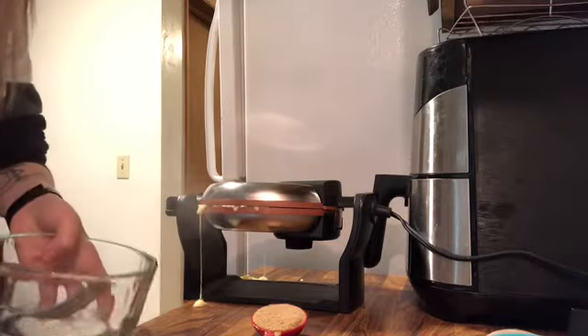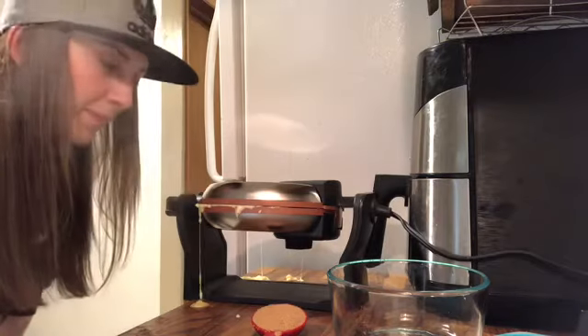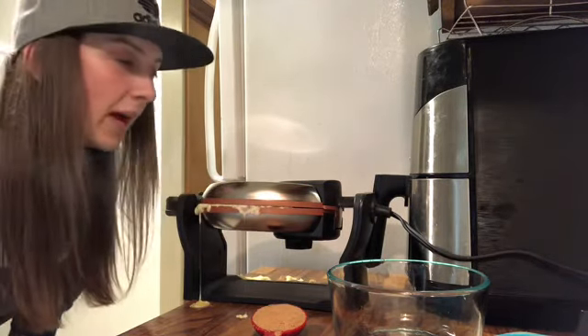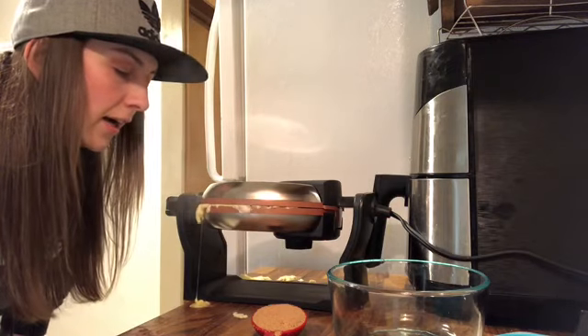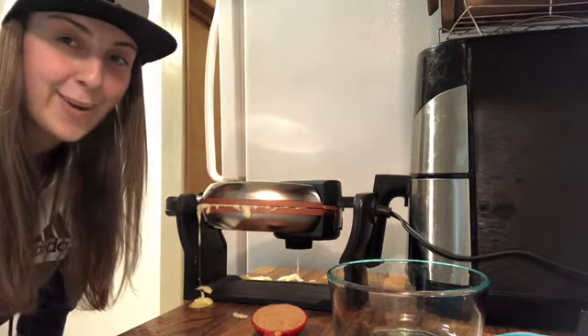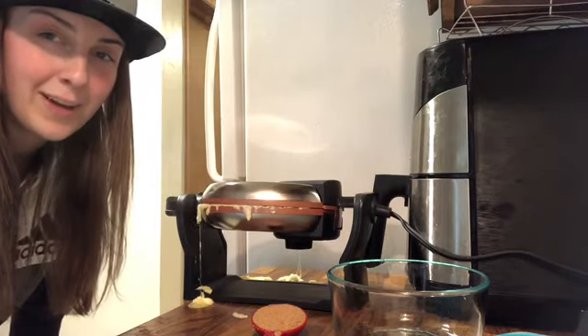Holy crap — Houston, we have a problem. Lesson learned: do not use two eggs if you have a big waffle maker, because the cheese will just come out like a freaking volcano. Fail number one.